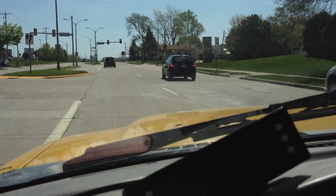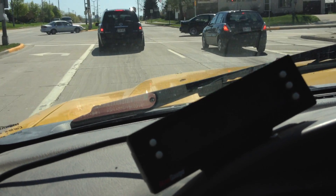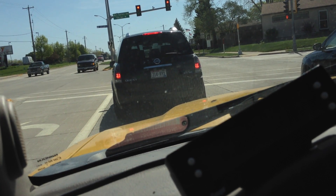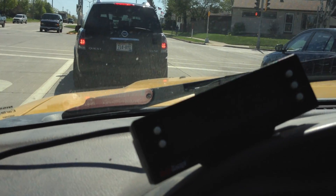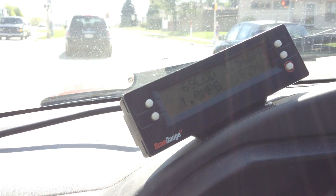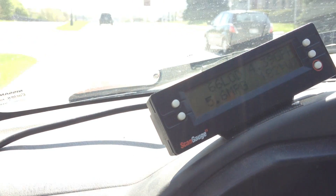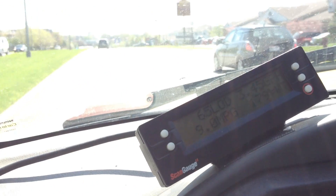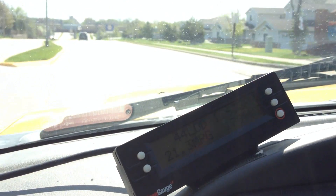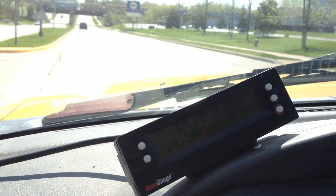So far my observations with the Volo economy tuner and performance chip have been extremely pleasing. I've noticed that my truck accelerates better from a stop. It was getting to the point where my truck just wasn't running like new anymore — which isn't surprising considering the beating it's taken over 11 years. I no longer have to mash the pedal to get moving; it used to accelerate really sluggishly.